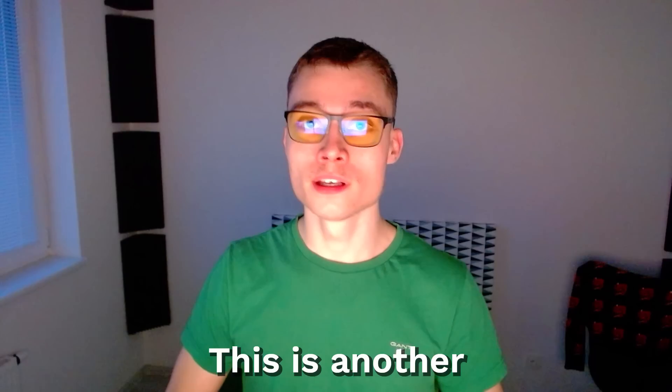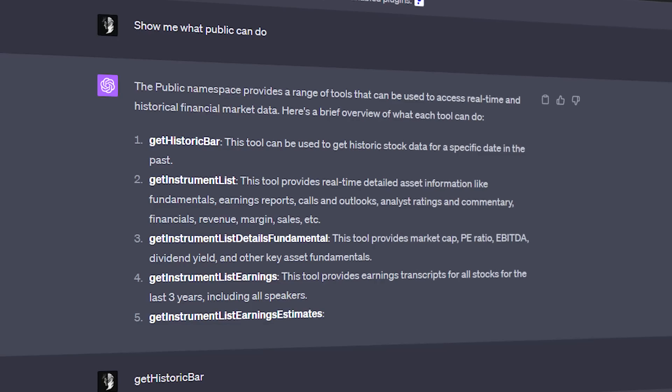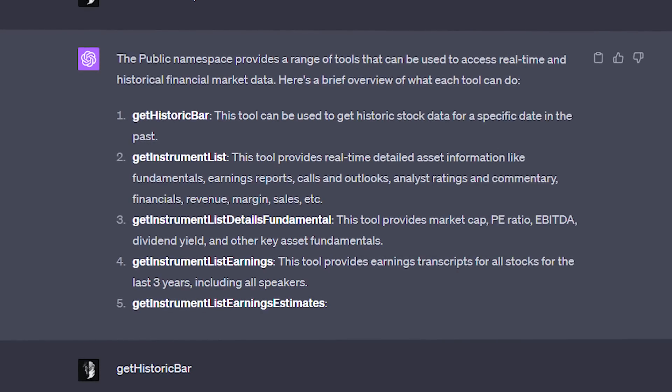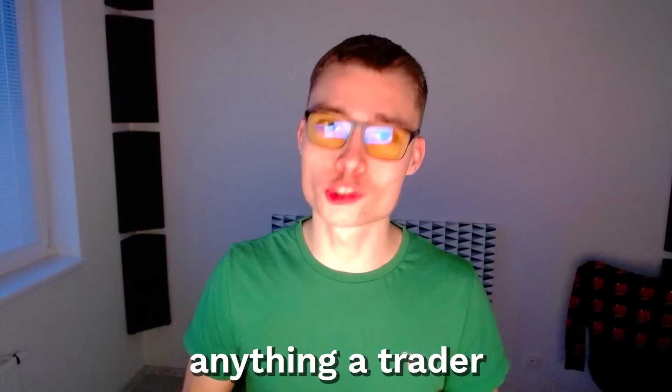Plugin number nineteen: Public. This is another financial plugin, but it's very different from the previous one. Public lets you access real-time and historical market data, including asset prices, news, research, and comprehensive financial analysis — basically anything a trader might need.